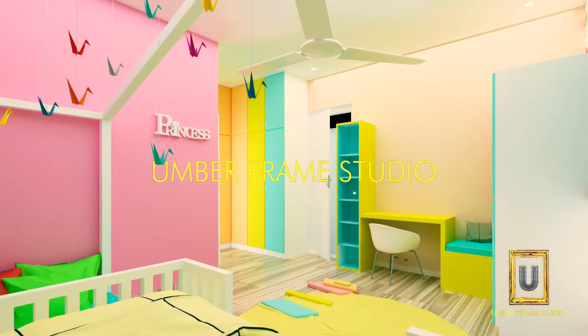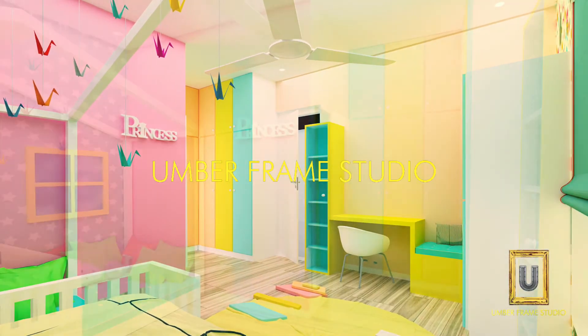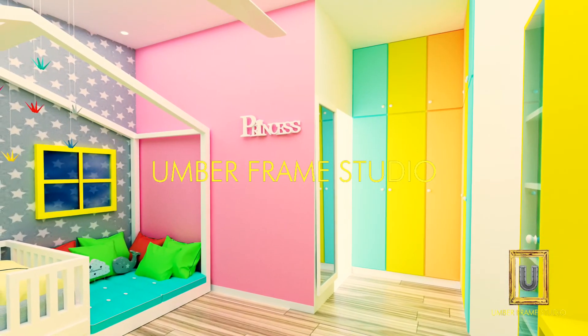Another view from the kids' bedroom where you can see three contrasting colors on a big wardrobe, an L-shaped wardrobe, and a small dressing unit which has a mirror.